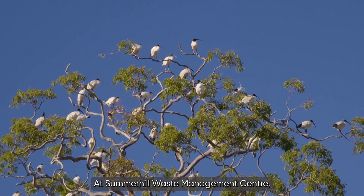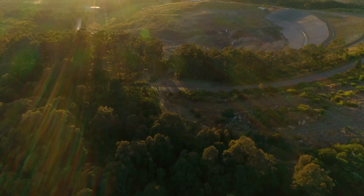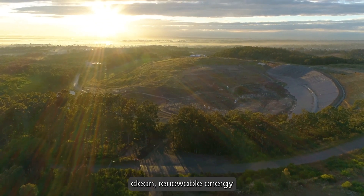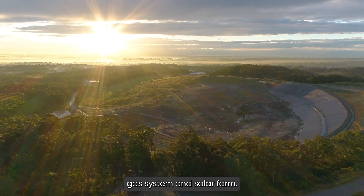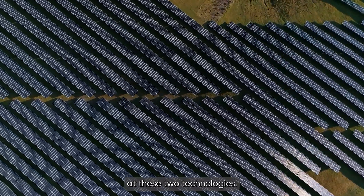At Summerhill Waste Management Centre, we're always looking at ways to help the environment. One of the ways we are doing this is by producing clean, renewable energy from our landfill gas system and solar farm. Let's take a look at these two technologies.